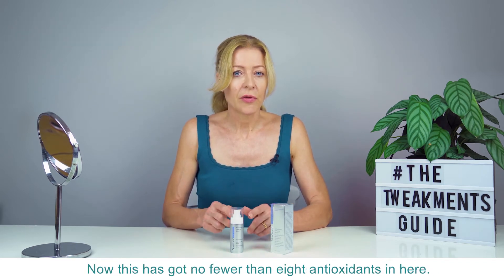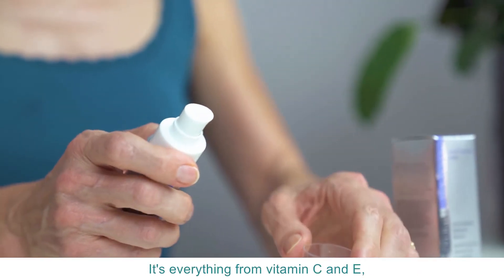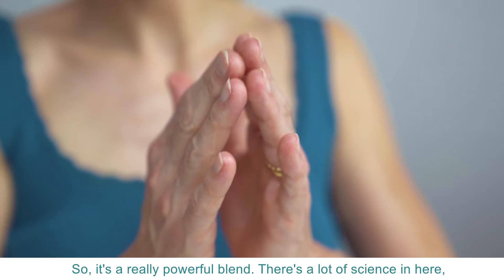This has got no fewer than eight antioxidants in here. It's everything from vitamin C and E through grapeseed extracts, citric acid, glucanolactone, multibionic acid, etc. So it's a really powerful blend.